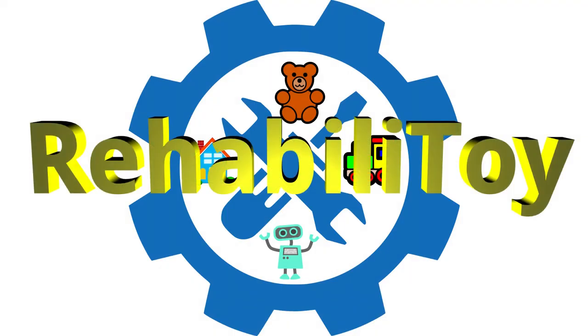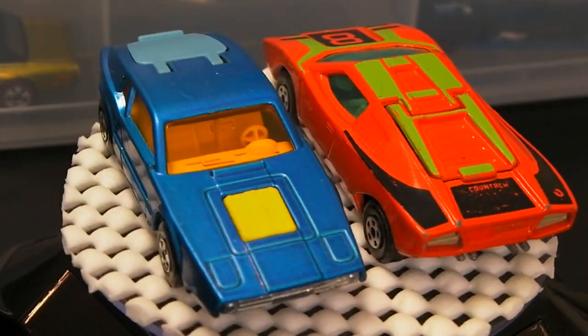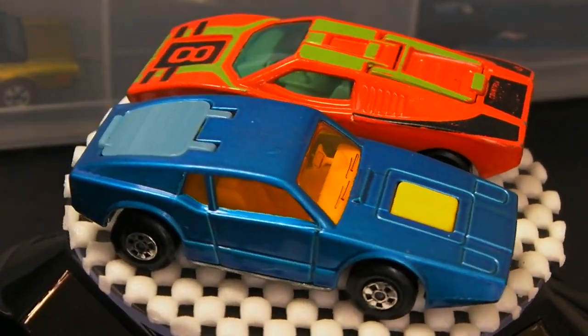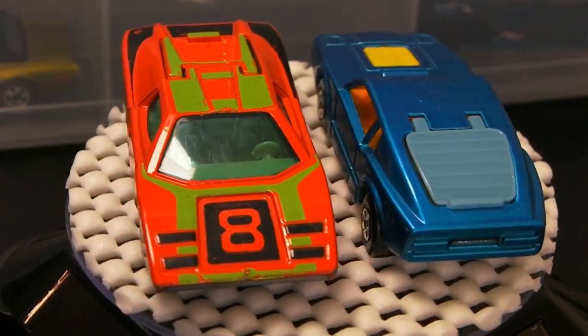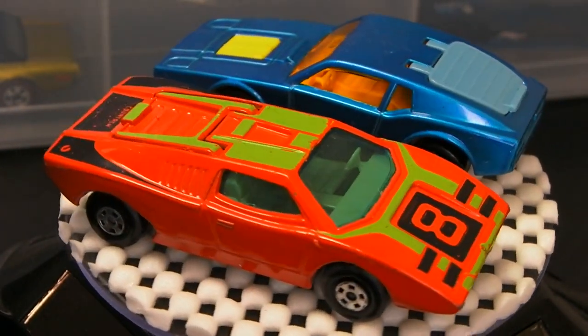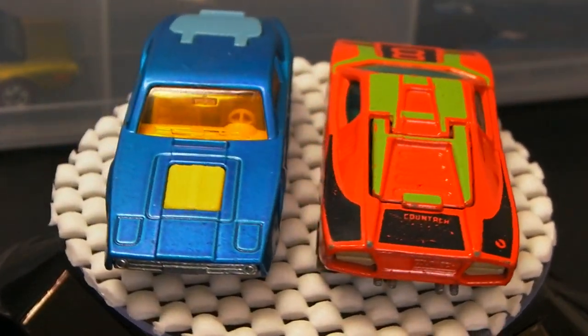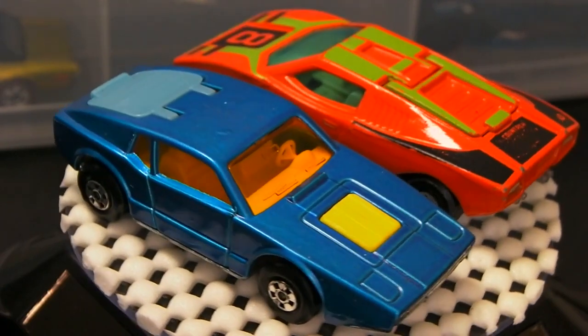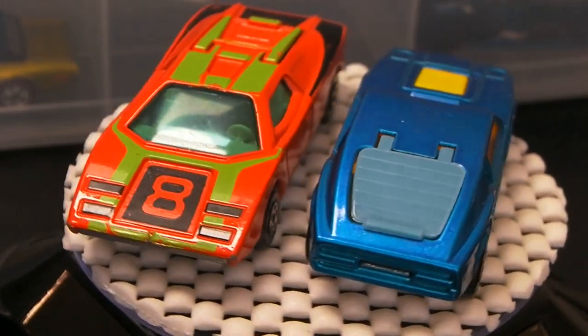Welcome to Rebuild-a-Toy. Our current track champion is the red Lamborghini Countach. In this race, it will be going up against the blue Saab Sonnet 3. Both vehicles have been featured in our 1970s vintage Matchbox videos, but this is the first time the Saab has faced the Cyclone 5000. Will it get blown away? Let's find out.